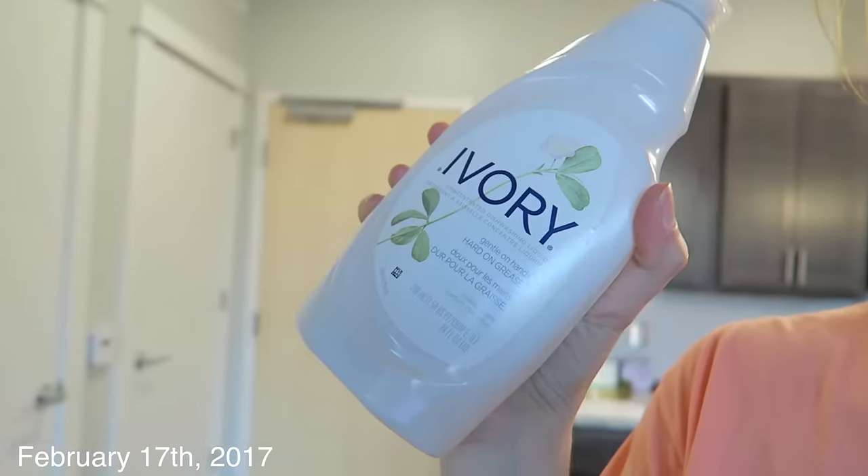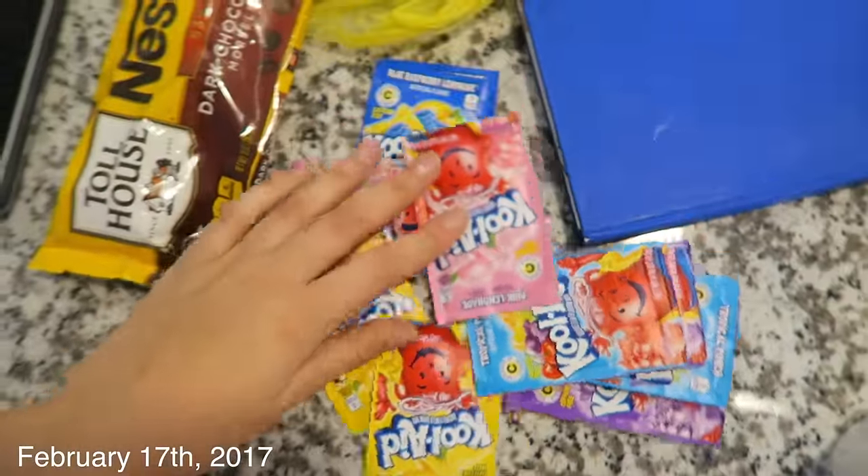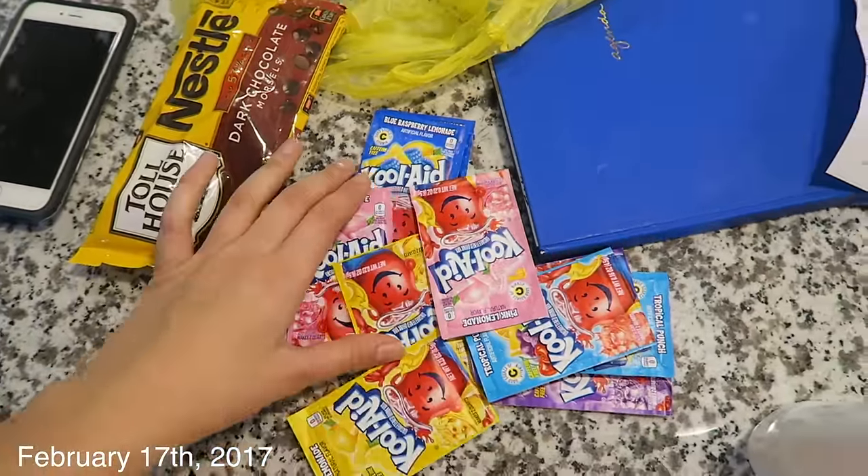Video sneak peek — we have white dish soap, and I'll show you tons of these. Get excited for this video, I'm filming it tomorrow!